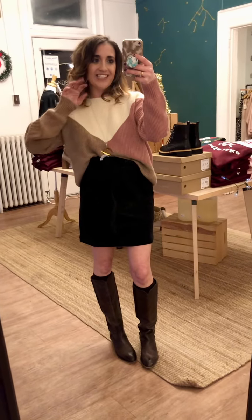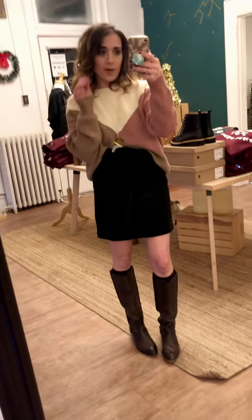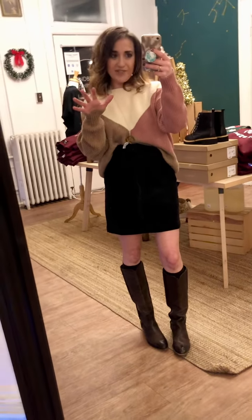Hey guys, Amy here. Happy styling session number two. This week is super fun because all the looks I'm going to show you are brand new, not even on the shelf yet.